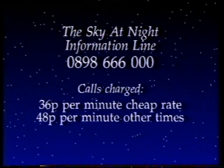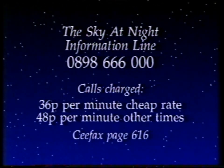Meanwhile, if you want the latest astronomical information, you can bring up the Sky at Night information line on 0898 666 000, or you can dial CFAX page 616. When I come back next month, there's going to be a very interesting programme. I'm sure you've heard of the discovery of this weird object — a planet revolving around a neutron star, made by astronomers at Jodrell Bank. Well, next month Professor Andrew Lyne and his team are going to join me to give us the latest news about this extraordinary and very puzzling object.